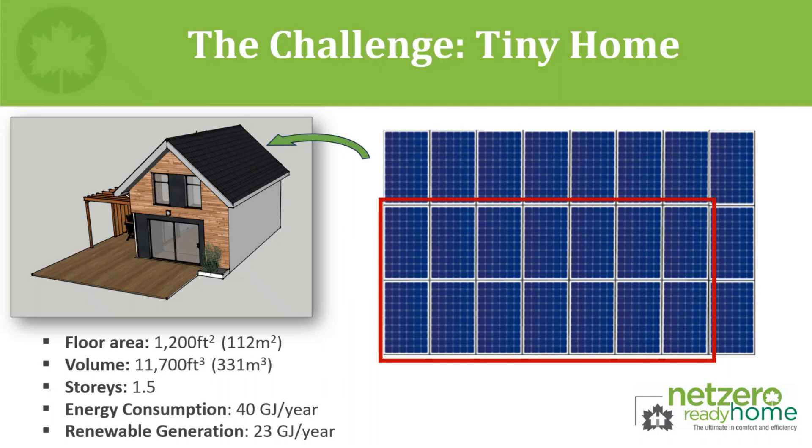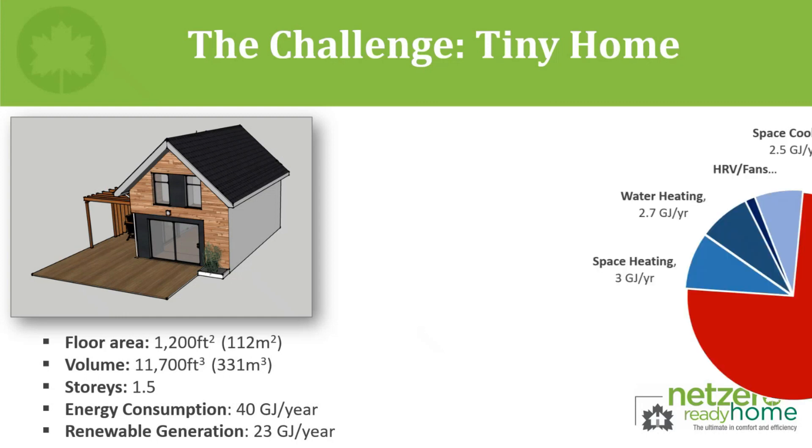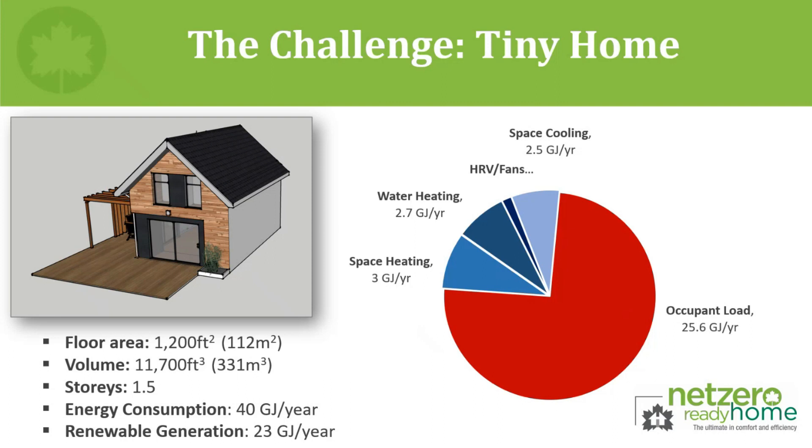They can only offset slightly more than half of the home's energy consumption at 23 gigajoules per year of solar energy production potential. One might suggest the builder should add even more energy-saving measures. Let's say this builder had thousands of dollars more to spend on additional insulation and better mechanicals — achieving an additional 50% reduction on space heating and 50% on water heating. With these alterations, the total energy would drop only marginally to 34.3 gigajoules per year, still leaving a deficit of more than 11 gigajoules to make up in generation.